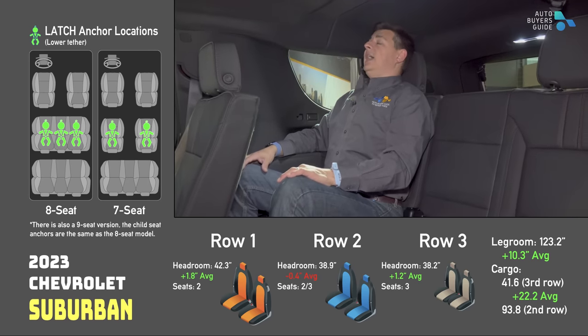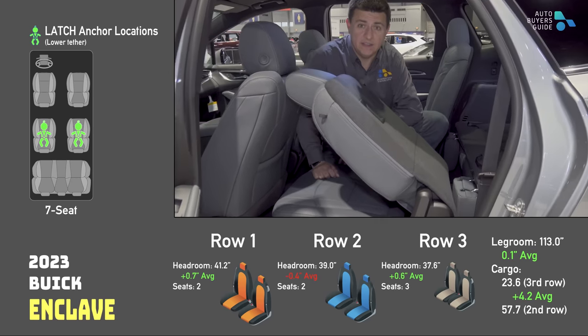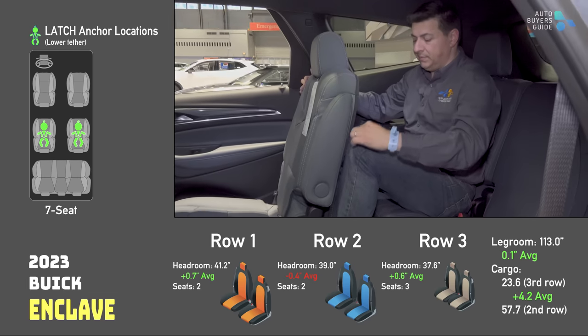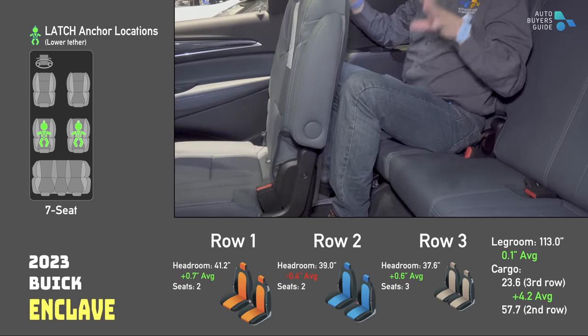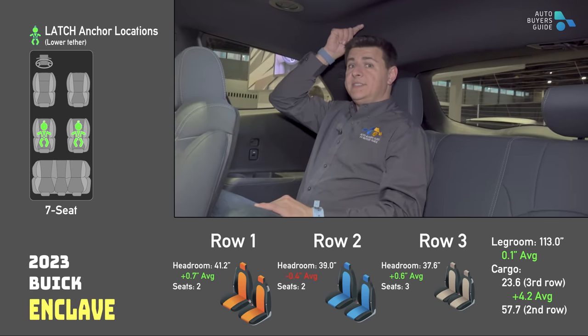From Buick we have the Enclave. Like the Acadia, we have one second row seat that's not child seat friendly and one that is. Unlike the Acadia, we have a slightly bigger third row. Seat bottom cushion is pretty comfortable, three seats across the back, about half an inch of legroom — not as much as you might expect for a vehicle this size. Headroom depends on the position of your head, but certainly more comfortable for a natural seating position than the GMC.